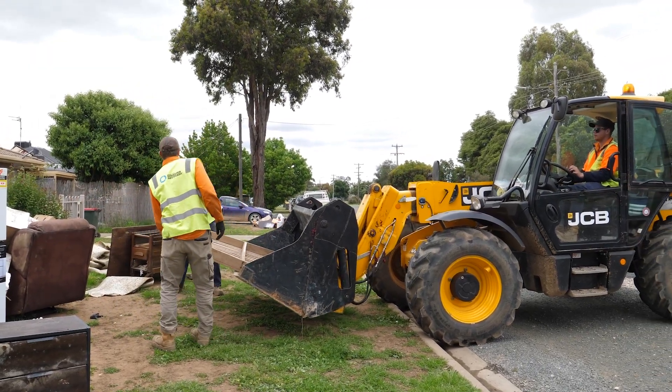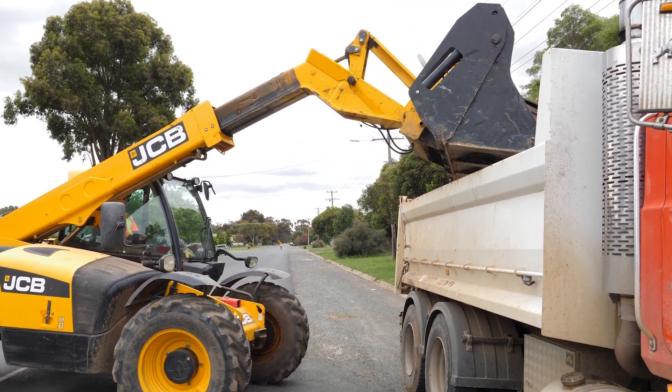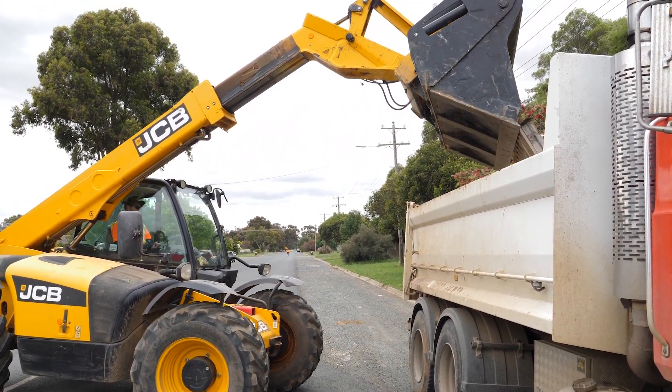Emergency Recovery Victoria is supporting local councils with street debris removal. You can contact local council to find out more about kerbside collection in your area.